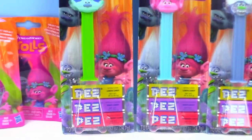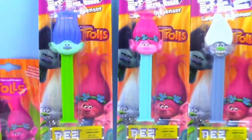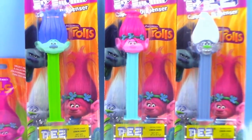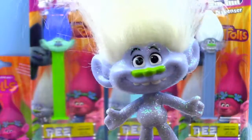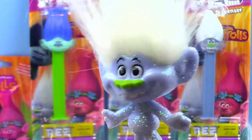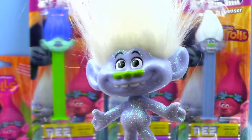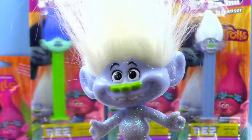Hey guys, it's Toy Box Magic. Today we have some Trolls Pez candy dispensers and we also have some Trolls blind bags. Did you say Trolls Pez dispensers? Yes we did, Guy Diamond. Mmm, that sounds so yummy. Yes it does. Let's get them open.